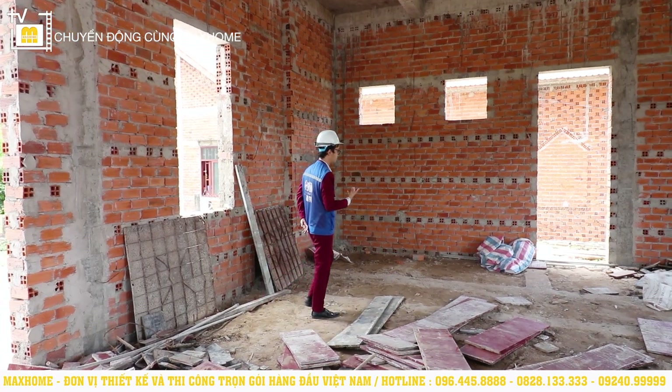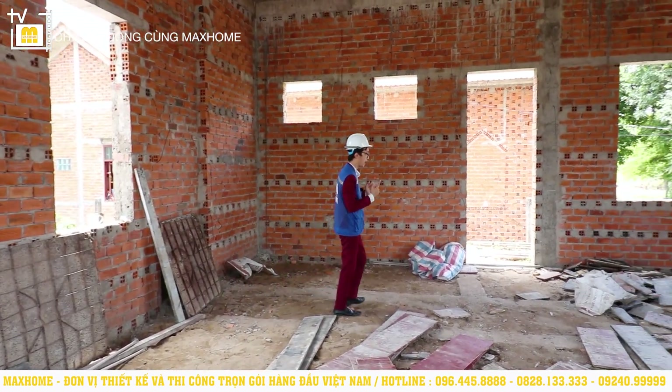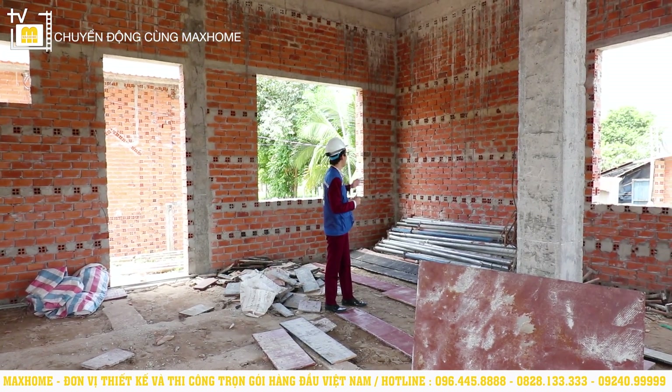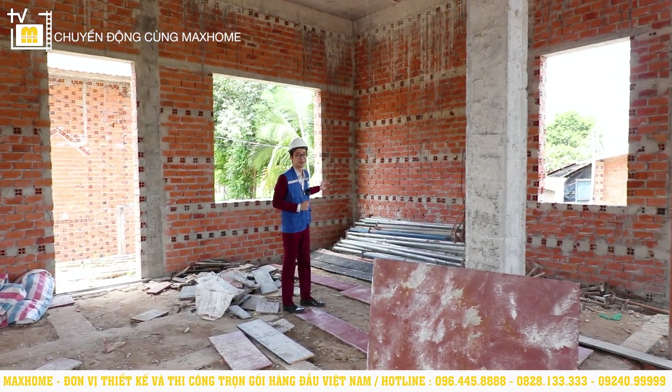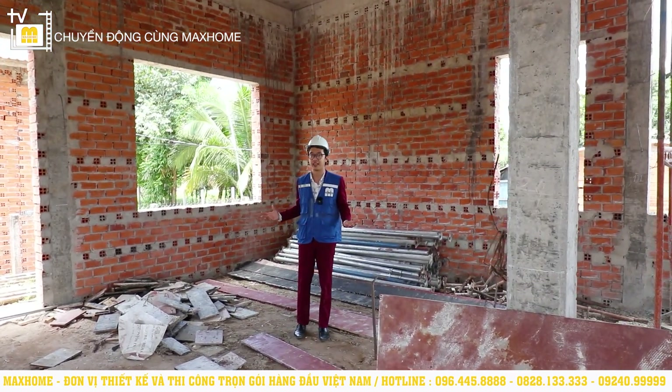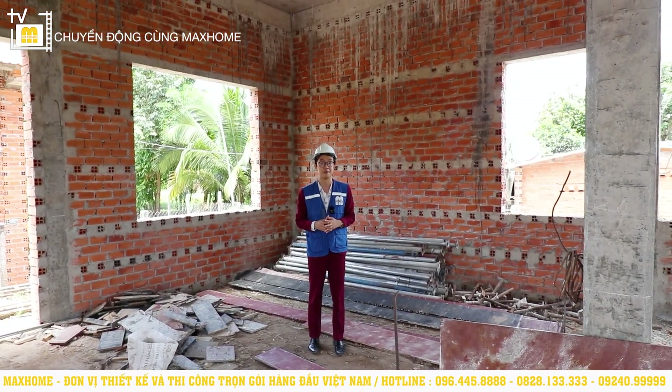Another very important space is bedroom number 2. So on floor 1 there will be 2 bedrooms. This bedroom will have an area of 18m² and is positioned here. It also has 2 window openings for ventilation and natural light. In terms of comfort, this room is in no way inferior to the first bedroom.